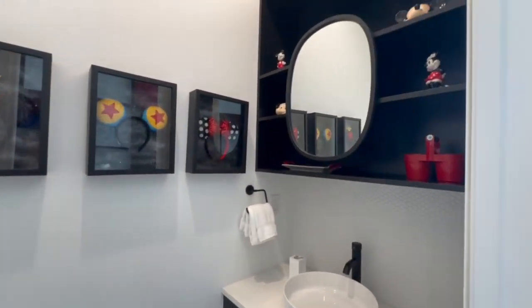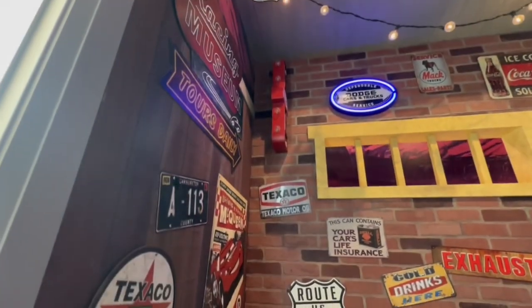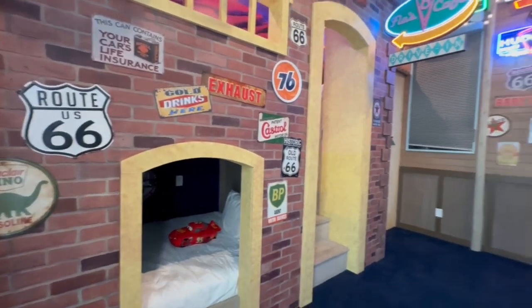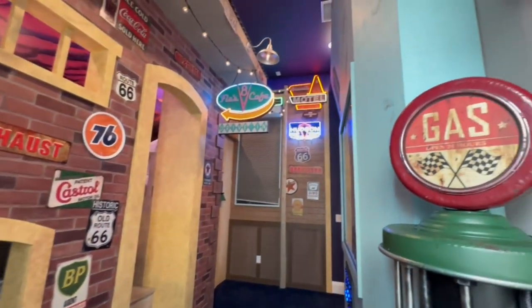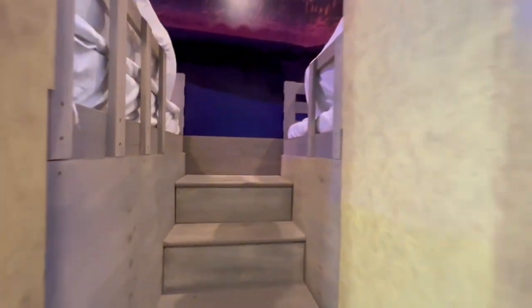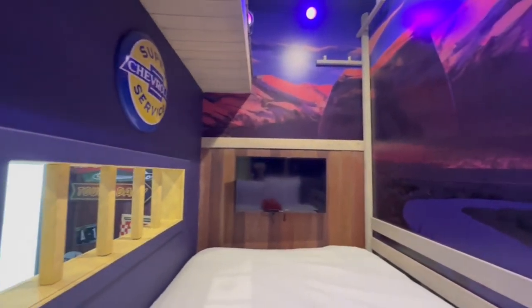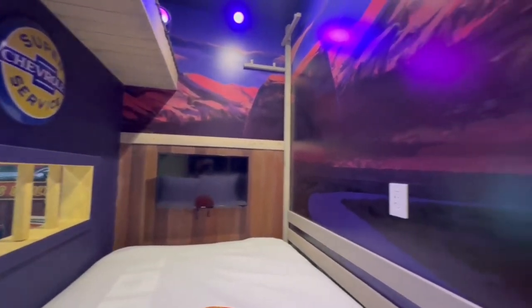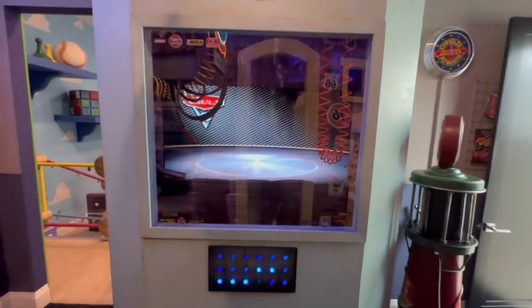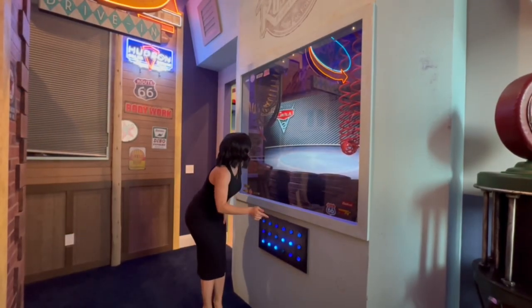A little bit further down the hall is another themed kids' room that you're not going to want to miss. This one is themed after the Disney movie Cars. This room can sleep four and it has four separate bunk beds. How fun is the mural on the wall? And look, each bed has its own TV. Beyond the amazing decor, there's also a really fun interactive element — you push those buttons and you can design different cars.